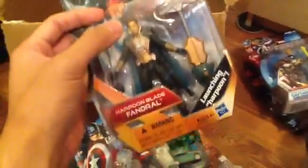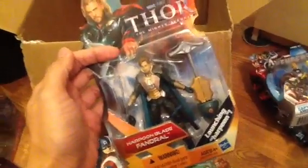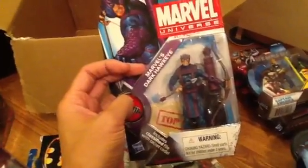We got some Thor figures — Volstagg, if anyone's interested. I might keep him. Fandral — I might keep this one too. I like the Thor movie a lot. And lastly we got Marvel's Dark Hawkeye. So that's all the mint-on-box stuff that I'm willing to give away.